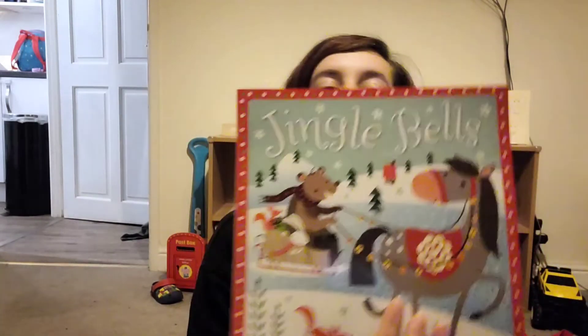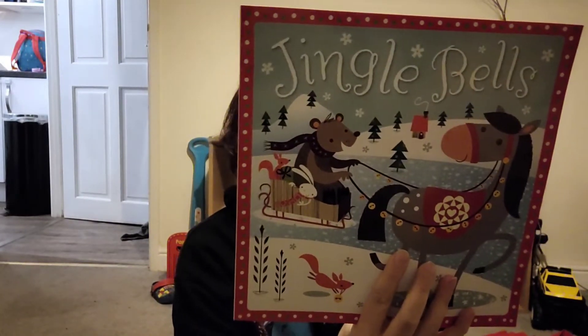And we've got 'Jingle Bells' — just nice little stories, really.